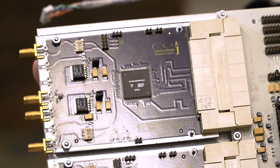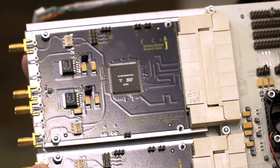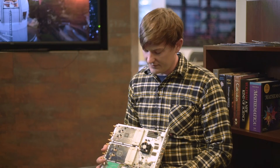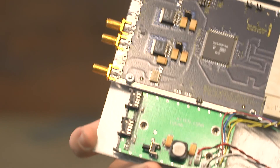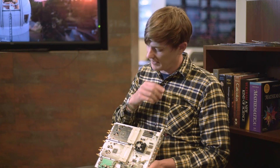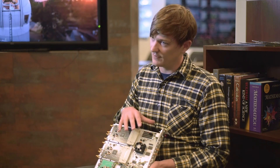What I have here is one of the old versions of the FPGA boards we use in the Breakthrough Listen project. FPGA stands for Field Programmable Gate Array — it's essentially a small programmable digital circuit that, once programmed, will do what you've told it to do very efficiently.